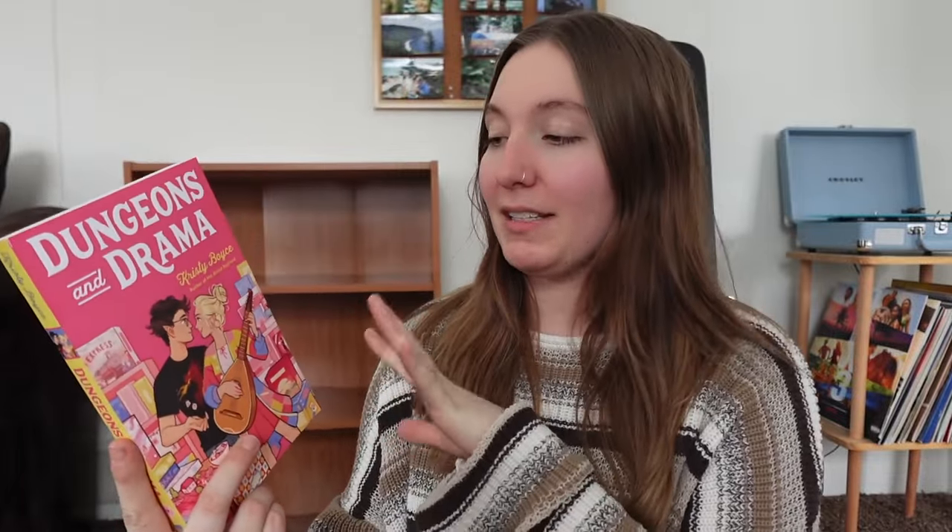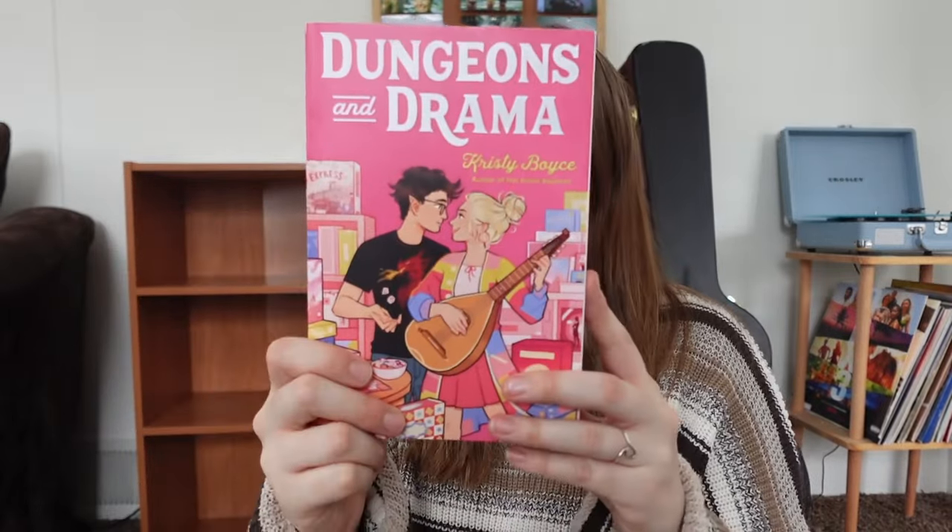The next one I got is Dungeons and Drama, which sounds like my ideal rom-com — it's about a girl who loves musicals and a boy who loves Dungeons & Dragons. It's super short and I think it's going to be so cute. I believe it's YA. I don't usually like cartoon covers but this one will do — it'll pass.